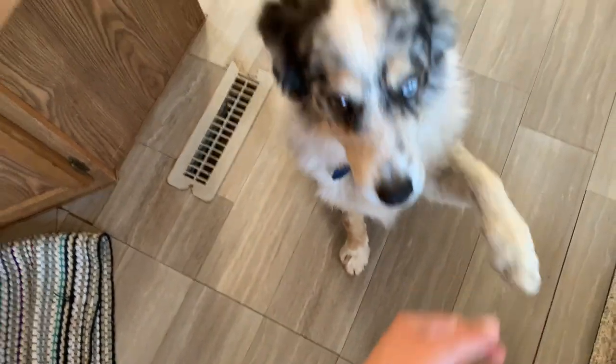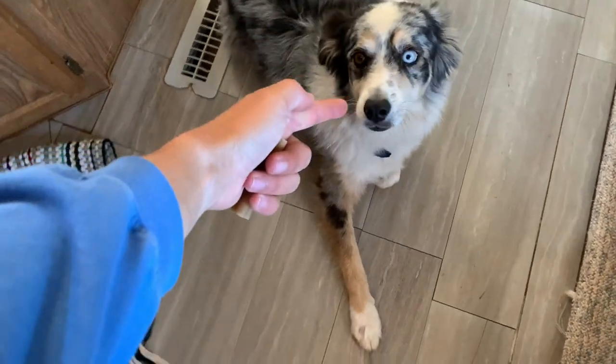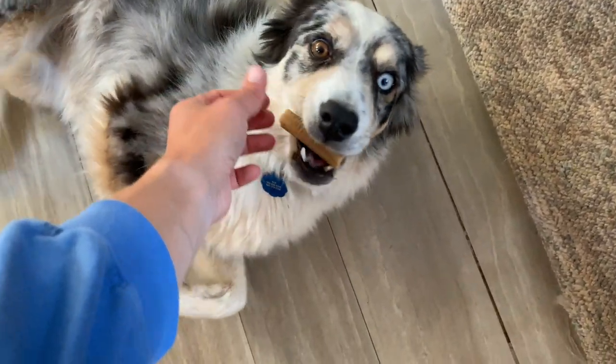Have a shake? Good boy. Lay down. Pew. Pew. You're playing dead — good job.